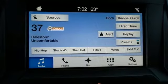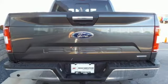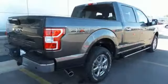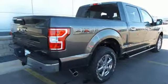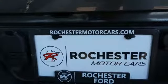Sync Voice Activation, AppLink, Manual Telescoping Steering Column, Bluetooth, Manual Tilting Steering Column, V6 Engine, Active Grille Shutters, Electronic Shift on the Fly, and Bluetooth Wireless Audio Streaming. Ford is America's best-selling vehicle brand.